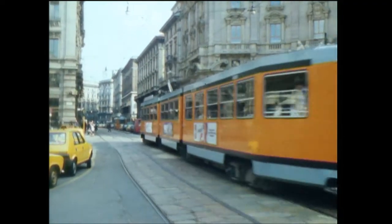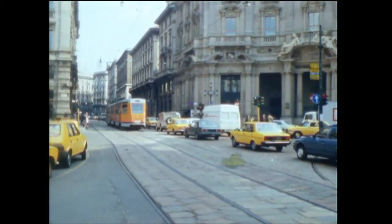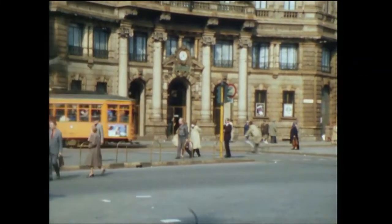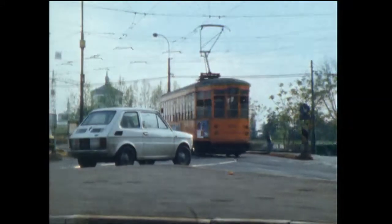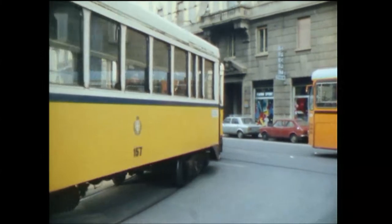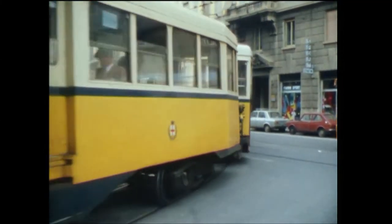Milan's latest trams are completely new. There is also a good mixture of rolling stock on Milan's inter-urban tramways.